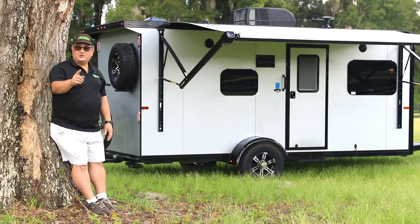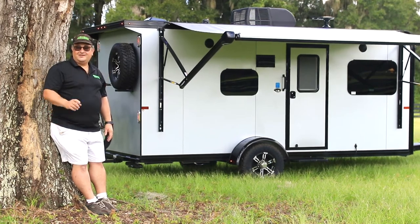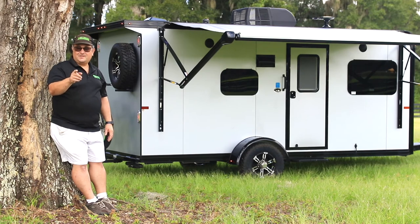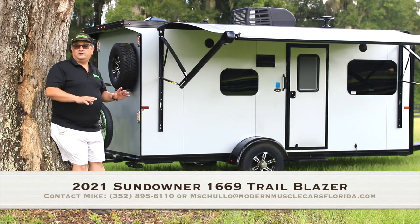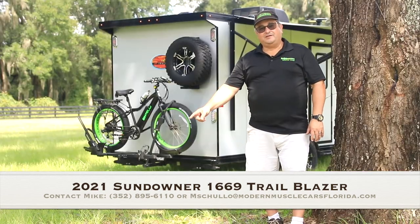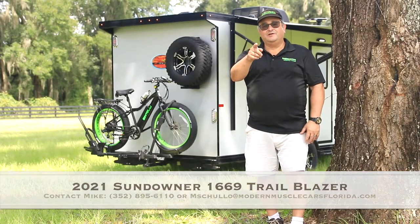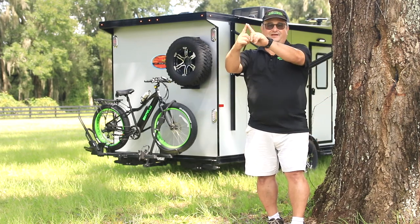So are you ready to go camping on the Trailblazer? Rev up your small pickups and SUVs — your trip is getting close. This, my friends, is the 1669 camper. But there are other larger models available, including a small toy hauler version. Call or text me at this number and I'll help you get your Trailblazer — and then you and I can be one with nature.